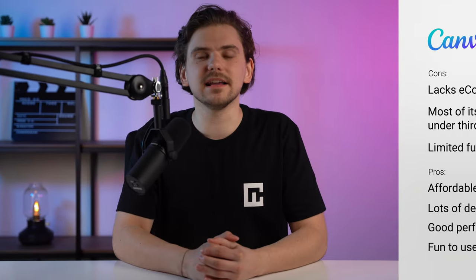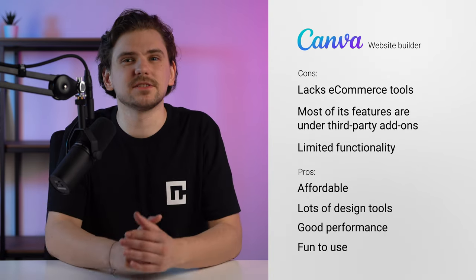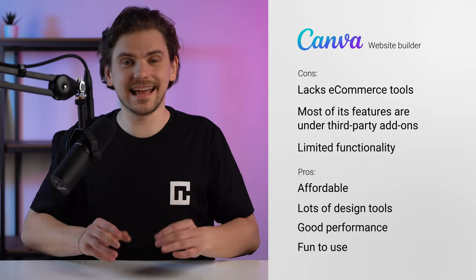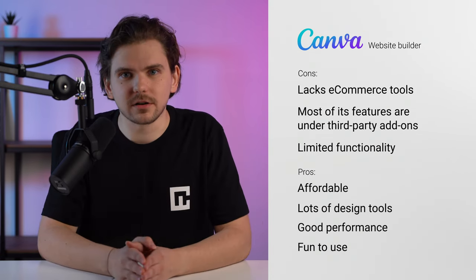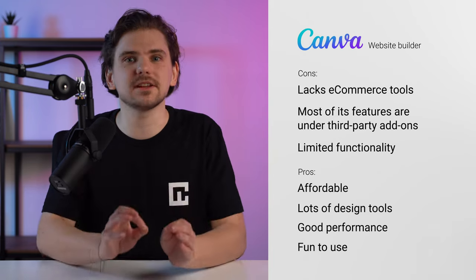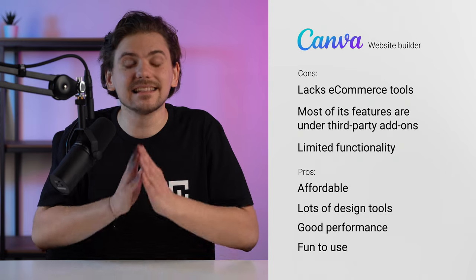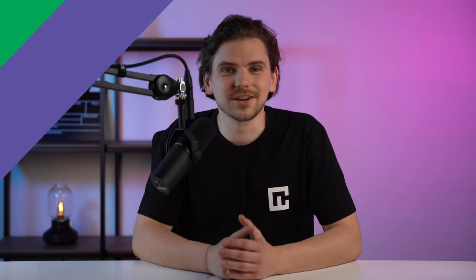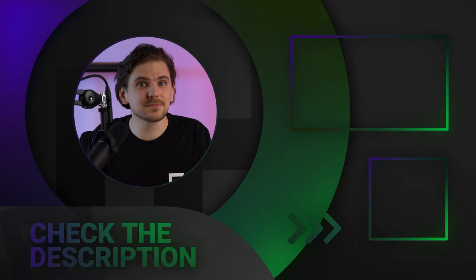Honestly, Canva is an interesting website builder. On the one hand, it lacks e-commerce tools, puts most of its features under third-party add-ons, and has limited functionality. But — and this is a big but — you can't compare it to a fully-fledged builder. At the same time, it's one of the most affordable builders for marketing or design, with really decent performance and lots of design tools. So if you want a simple website or to create something truly unique, give Canva a chance — it's free. Let's have a chat about the Canva website builder in the comments below, and if you want to find more reviews or news, check out this video right here.